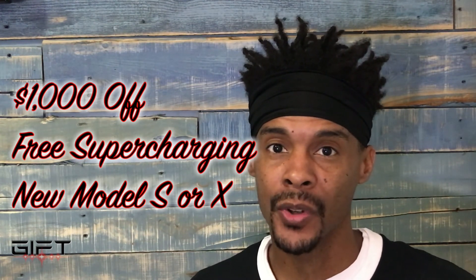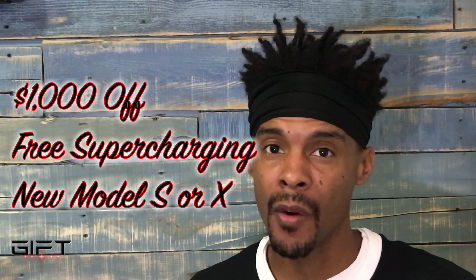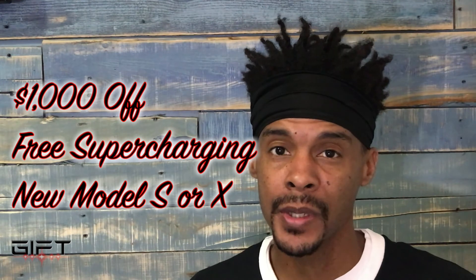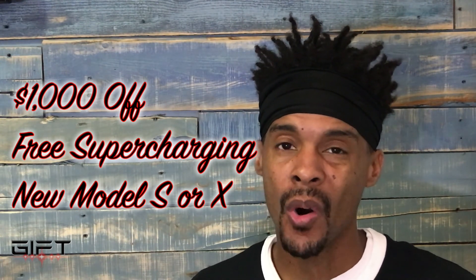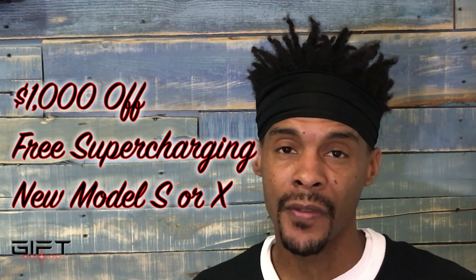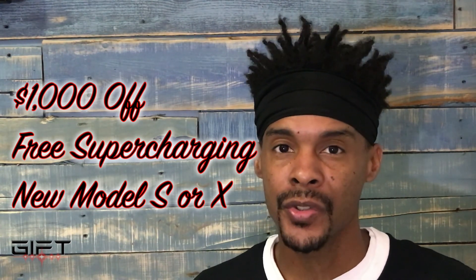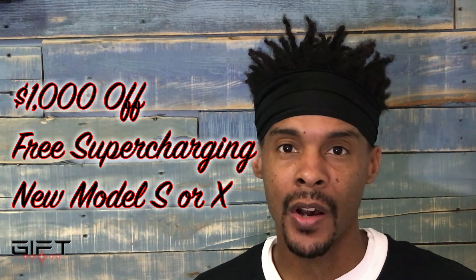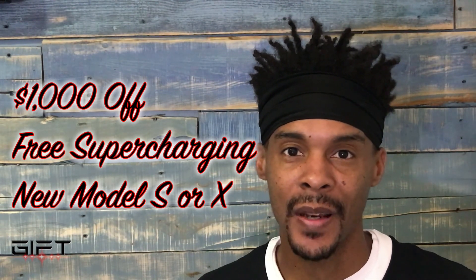Thanks for watching. There have been changes to the Tesla referral program — until the end of October, you can still use my referral code in the description to get $1,000 off a new Model S or Model X, plus free unlimited supercharging. Click the link to take advantage of that deal and hopefully help send me to the semi unveil event. As always, see you next time.